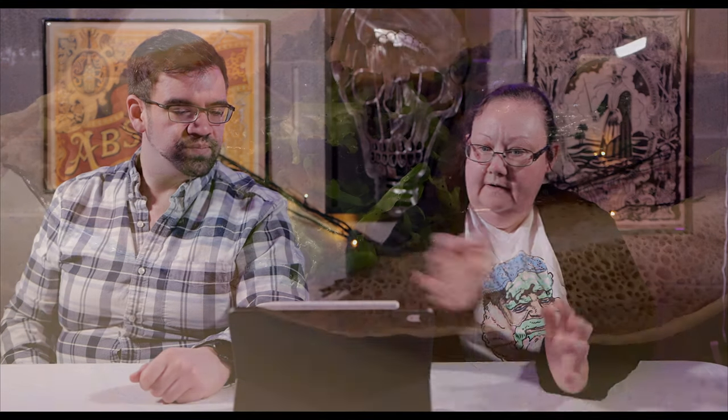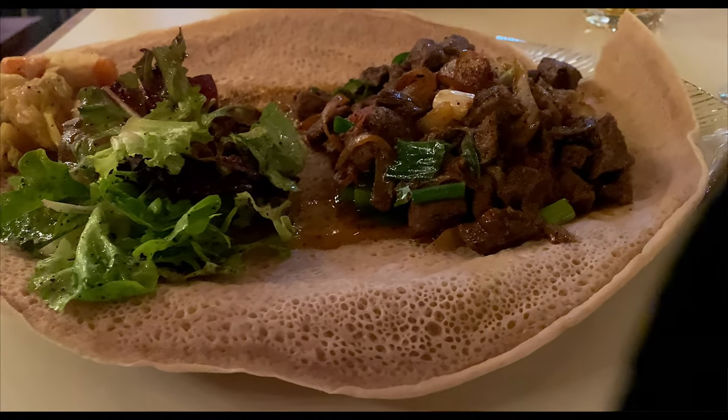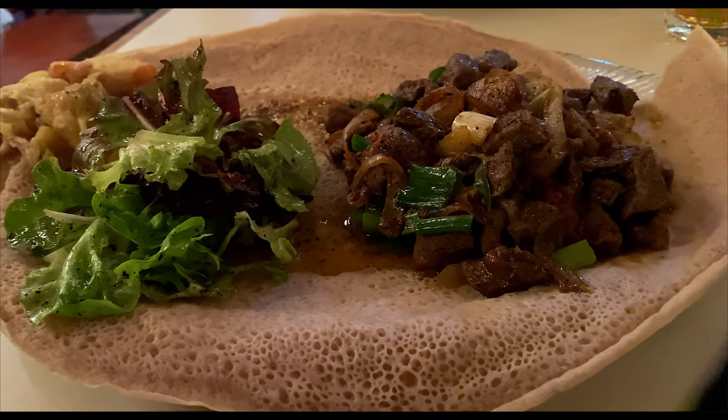Kim got just the Sega Tibbs meal — the beef cubes with peppers and onions — and it came with a side as well. She got the one that was like cabbage and potatoes, and it also had a little salad on there too. Each one came with a little salad, which was interesting because it says you can add it for three dollars, but it came with it.